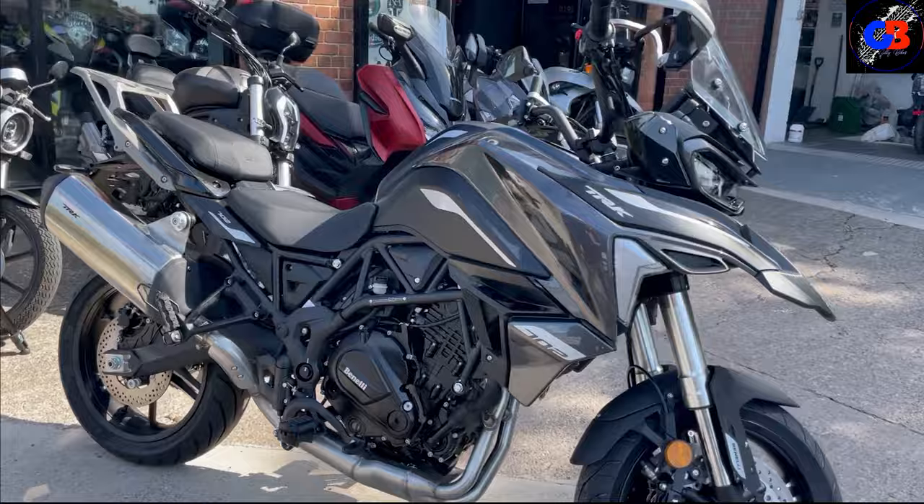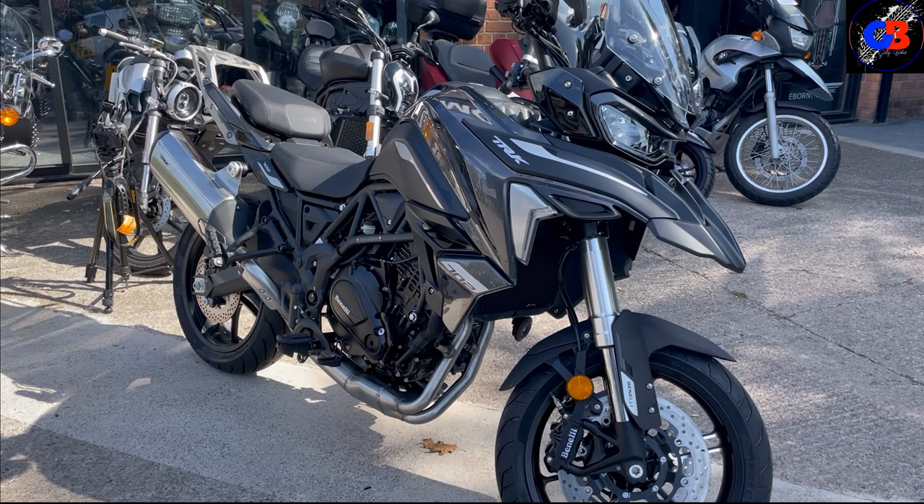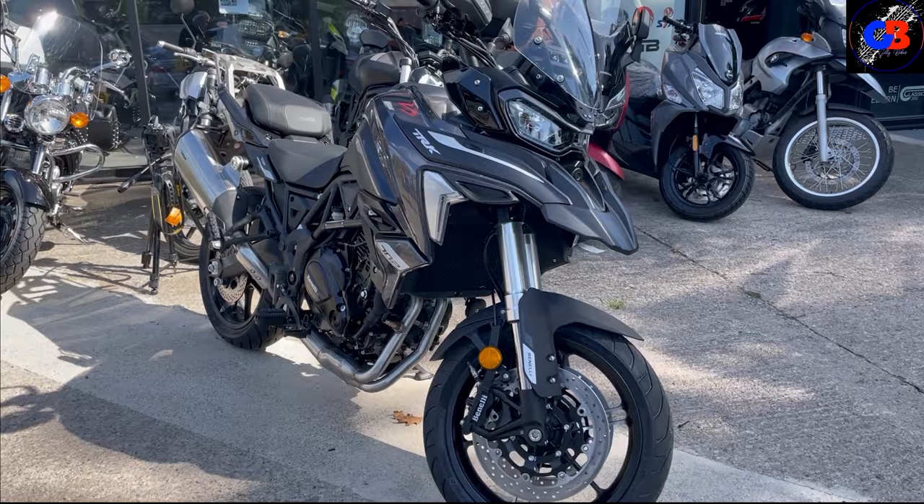I think this is a massive improvement on the TRK 502. The 502 was nice, but when you look at them together this just has a more premium feel to it. The seat is a little bit lower, the bike itself looks a little bit slimmer as well, yet you've got a bigger engine and more power.